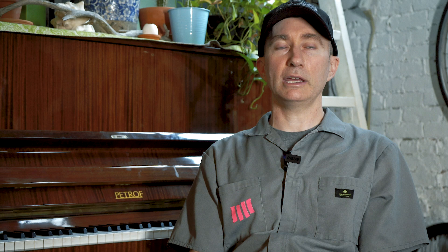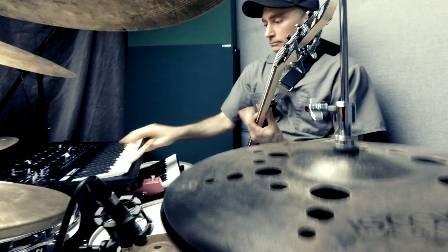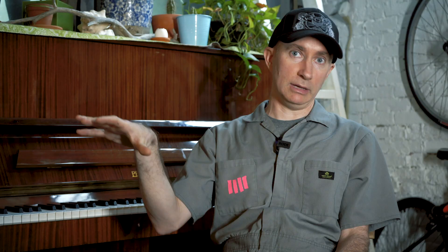PXR4 is just a culmination of everything I've been working on. I've been playing drums and bass at the same time for about 15 years, and honestly when the Minilogue came out I was like, oh, I can put that under my ride cymbal — and that was the genesis of the project. I bought a Minilogue, started experimenting, and that's how PXR4 happened.